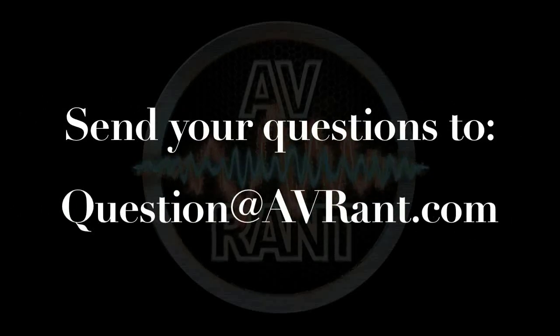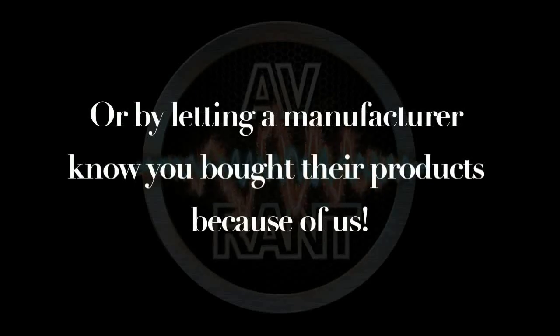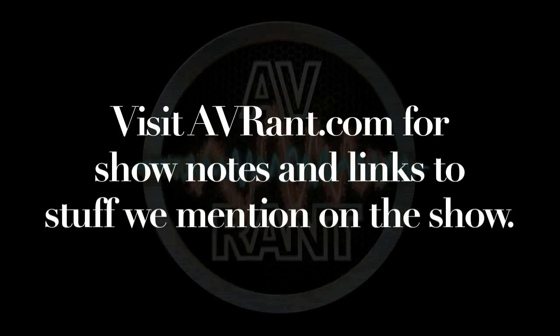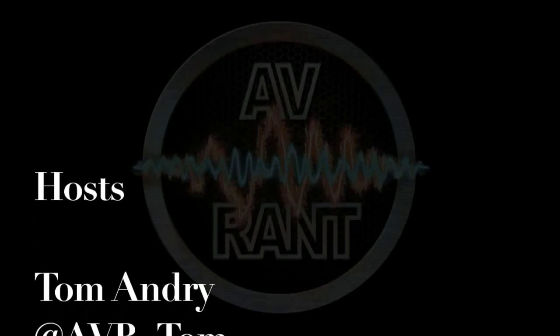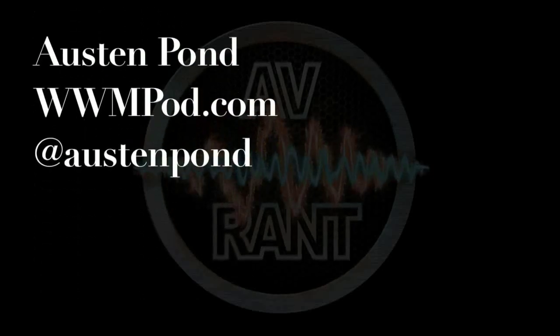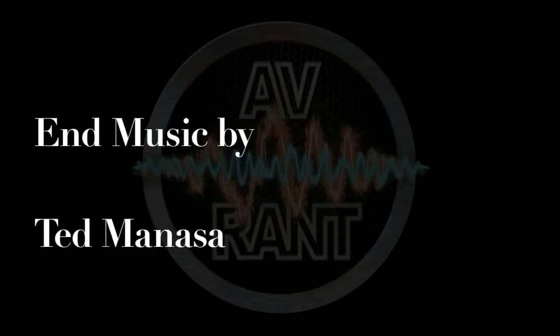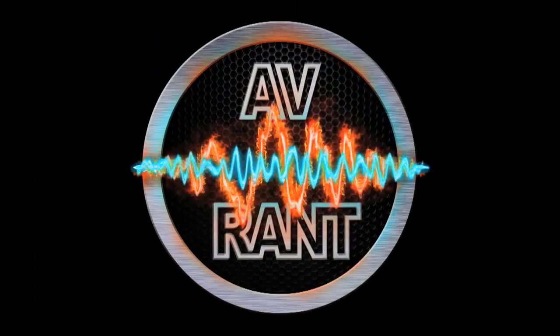Once you have your question answered, send it to question at avrant.com. And I'll see you next time. This is AV Rant — now go out and listen to something.